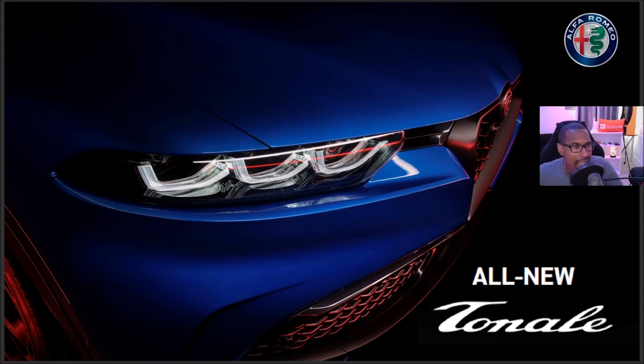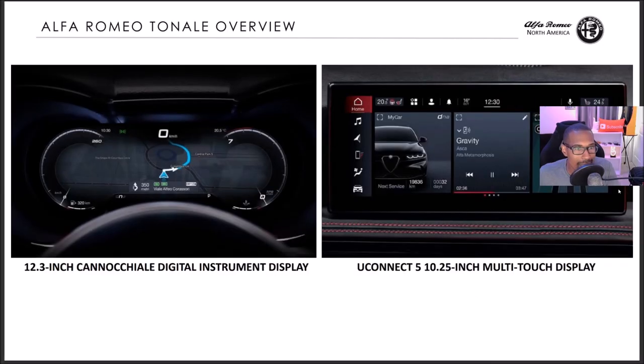This is an exciting time for all of this to come at once, and we're starting first with the Tonale. I'm going to go through this PDF for you guys. Here we are — all-new Tonale. The first thing we have on this is the 12.3-inch digital instrument display.